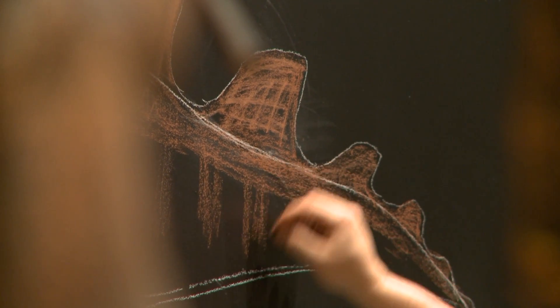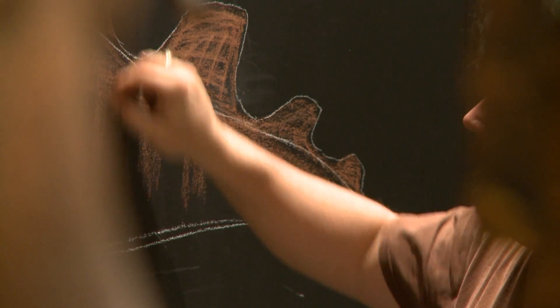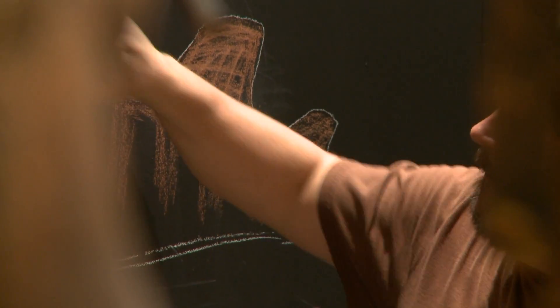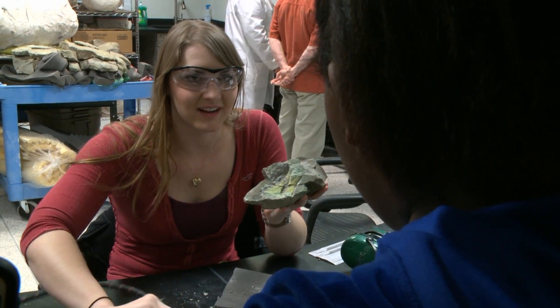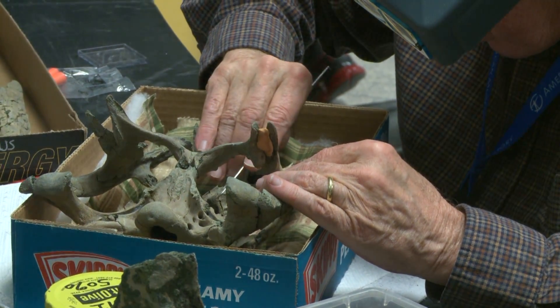My job is to flesh out or illustrate what Hadrosaurus foulkii — the skeleton behind me — would look like with skin, fatty tissues, and muscles, and basically make it look like it would have when it was alive. Kids and dinosaurs go hand in hand. I can't go to family outings and let anybody know that I work with dinosaurs because I end up at the kids table.